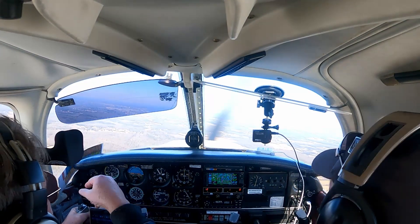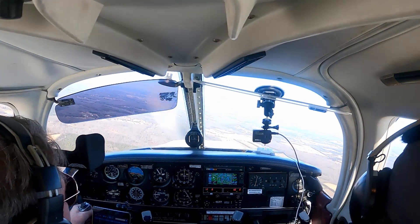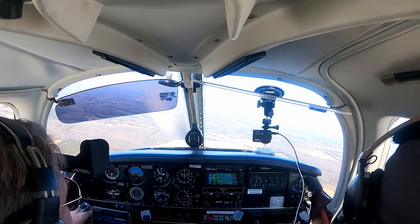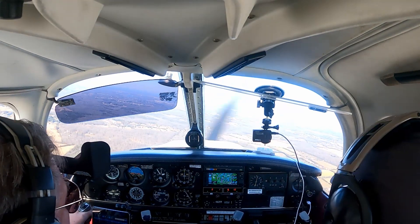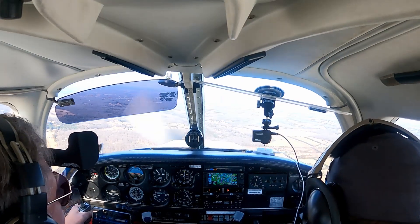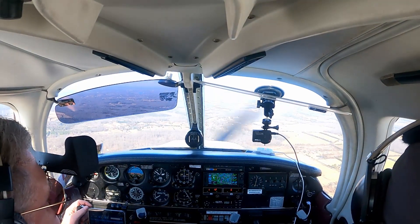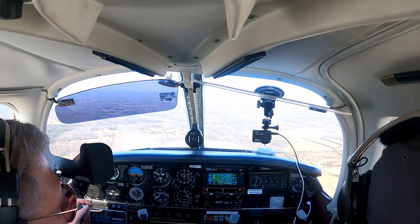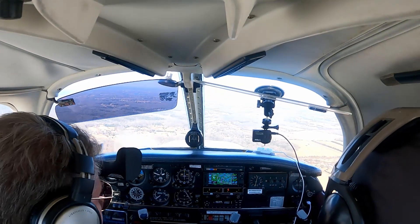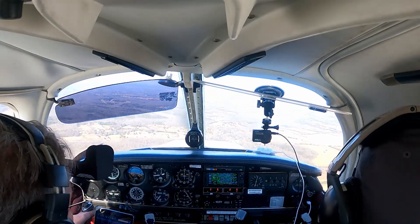We've got to get down out here. Let's go ahead and get down to pattern altitude. Skyventures 123, just maintain at or above 1,500 for pattern traffic. Out above 1,500, Skyventures 123. Doors, windows locked.